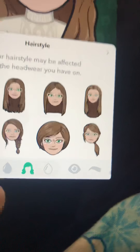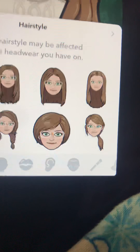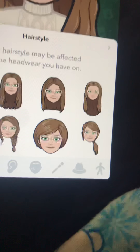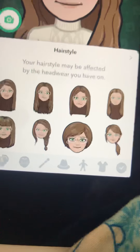You can customize body structure, hair, face, even eyeshadow, lip gloss, and accessories like hats and glasses. I have a crown because I call myself Queen Mandy — because I'm weird. You can also change body shape.